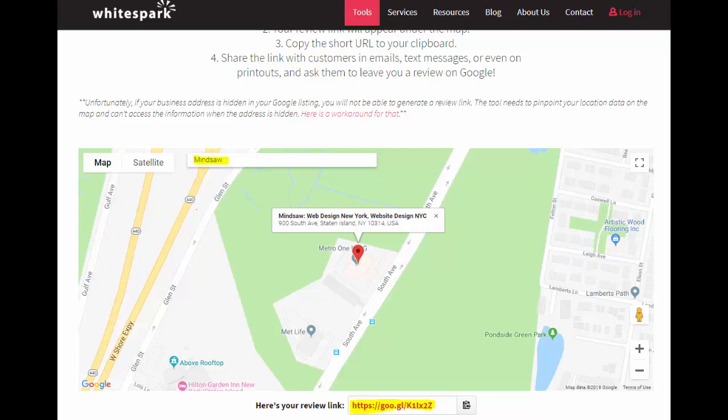We're going to go over to a website called whitespark.ca — I'm going to put that link in the description below. It's called whitespark.ca and they have a quick way where once you put your business name into the map, your Google five-star review link will be generated. It's just really simple.